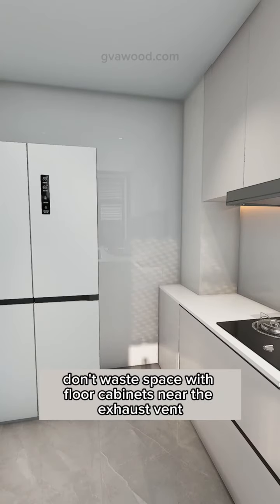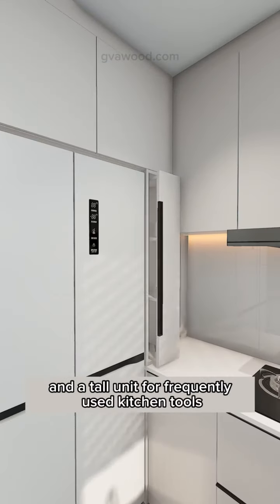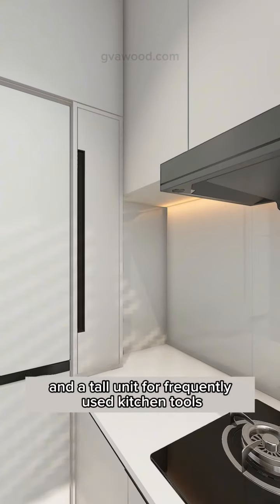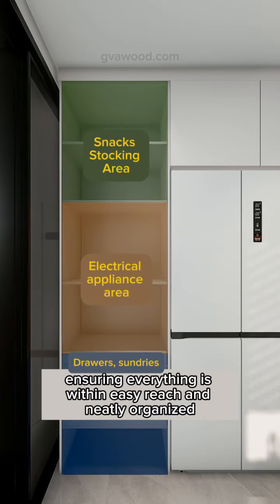Don't waste space with floor cabinets near the exhaust vent. Instead, install a combination of a custom refrigerator cabinet and a tall unit for frequently used kitchen tools. Add a pull-out drawer for bulk dry goods and a dedicated spice cabinet, ensuring everything is within easy reach and neatly organized.